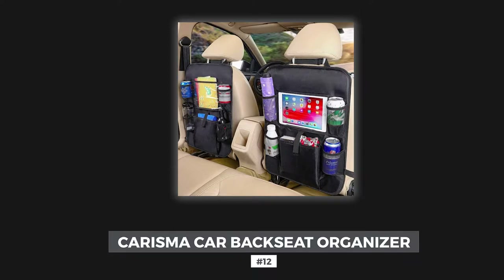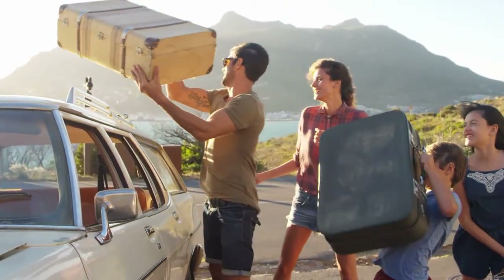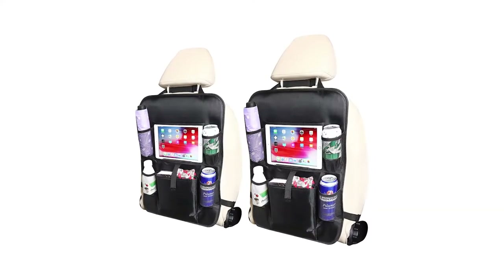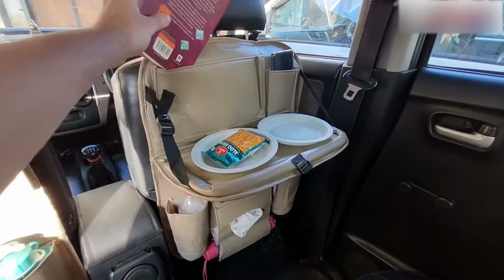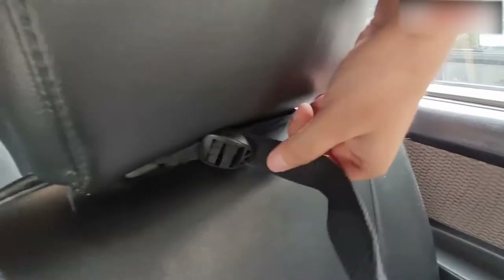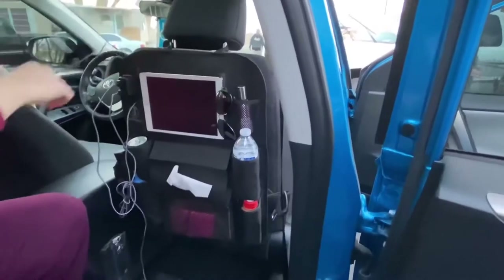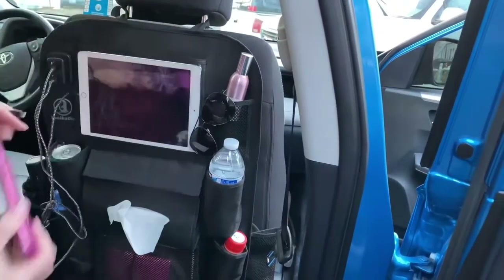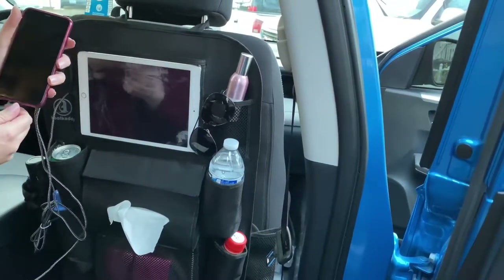Number 12: Charisma Car Backseat Organizer. Love to go on family road trips but don't know how to keep things organized in your car? Well, the Charisma Car Backseat Organizer has your back. With its durable, waterproof material, it comes with large and multiple pockets to keep your car neat and clean. It also comes with long straps to make it a perfect fit for any type of car and SUV. If your kids love to watch and have fun on their tablets, this organizer has got you covered with its touchscreen window, which is perfect for tablets up to 10 inches in size.